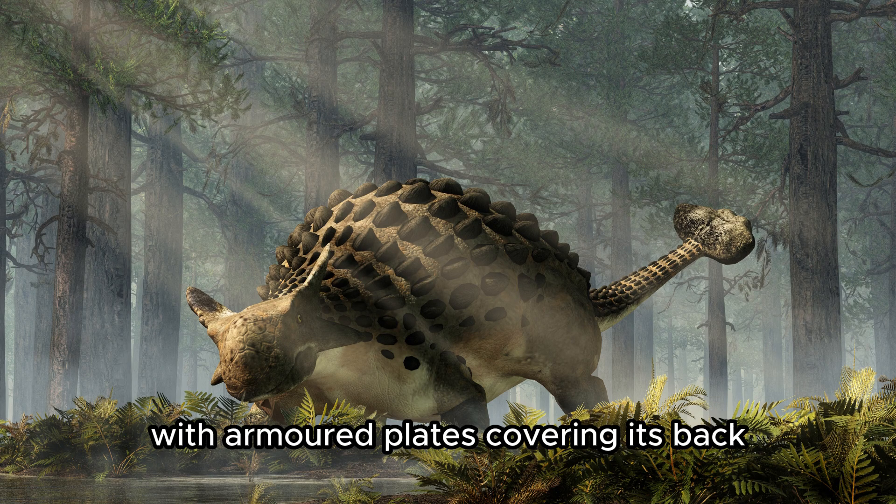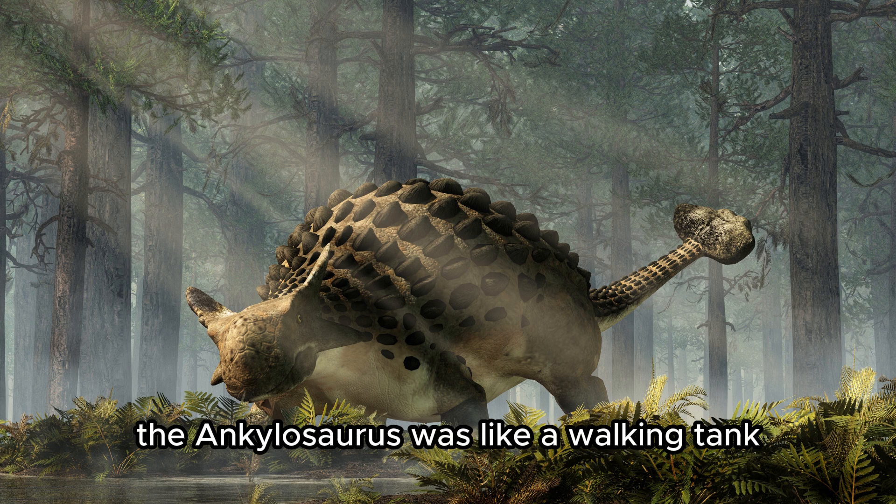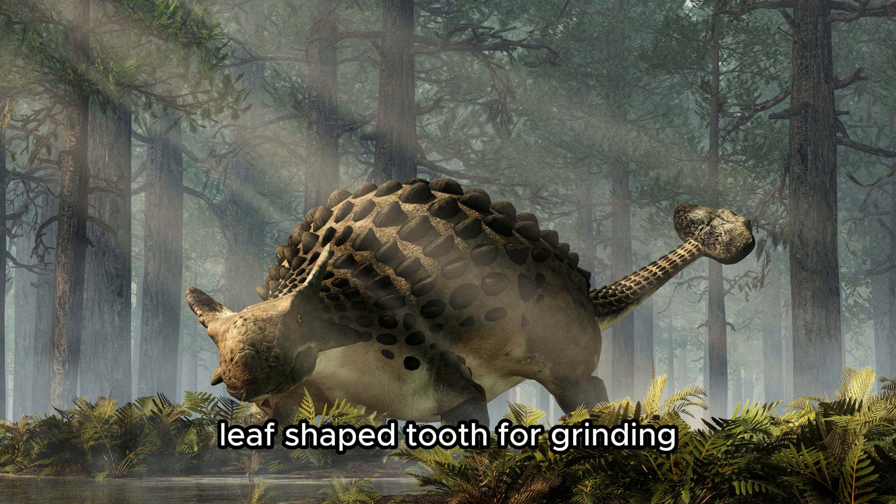Ankylosaurus. With armored plates covering its back and a heavy club on its tail for defense, the Ankylosaurus was like a walking tank. It ate low-growing plants and had a wide, leaf-shaped tooth for grinding.